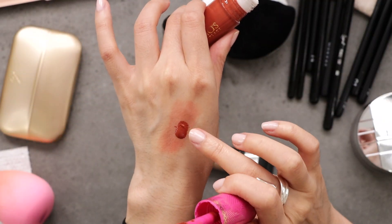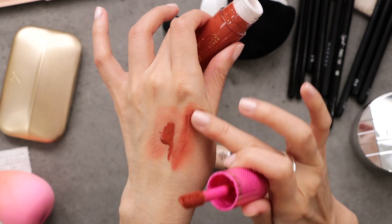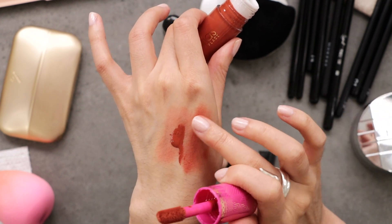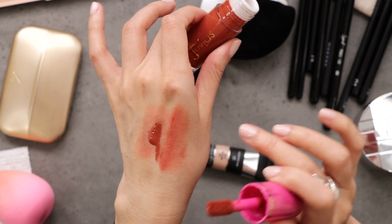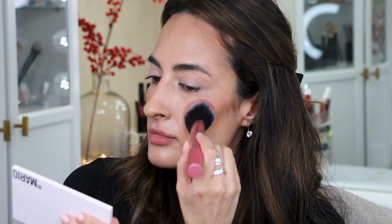For blush, I'm going to use this one from Juvia's Place in the shade Lily Love. I chose this color because I think it's going to look beautiful with the look — it gives me that sort of sun-burnt, reddish cheek. Watch out because it is very pigmented, but it's a very nice affordable option from Ulta. I'm taking my Real Techniques 407 brush and building this in light layers because it's so pigmented that I don't want to go in with too much product at once.